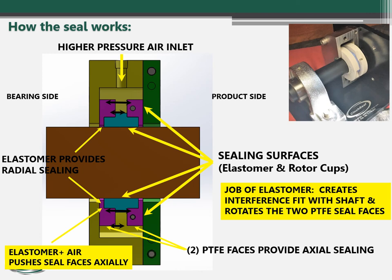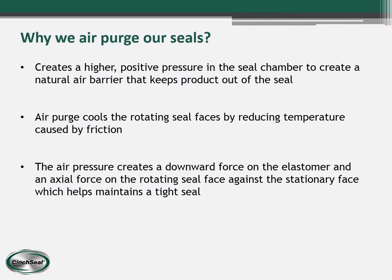We also air purge our seals to pressurize the chamber and keep product out. The air purge creates a higher positive pressure in the seal chamber, which helps keep product from getting into our seal. The air purge also cools the rotating seal faces, keeping the temperature down. The air pressure also exerts a downward force on the blue elastomer to keep it tight to the shaft so rotation continues.